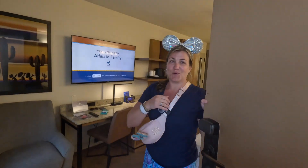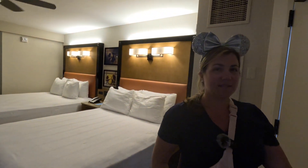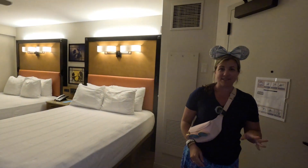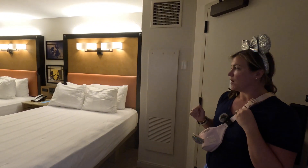Hi everyone and welcome to Coronado Springs Resort here at Walt Disney World. Today we are in the Casitas — Casitas 2 — and this is our room here.